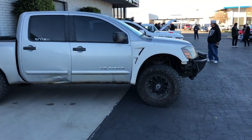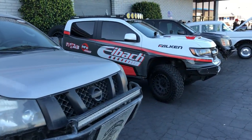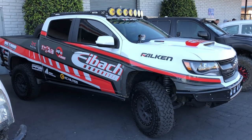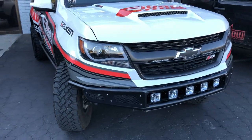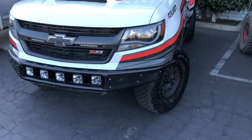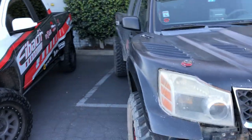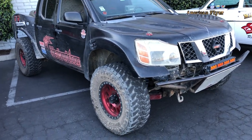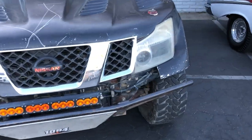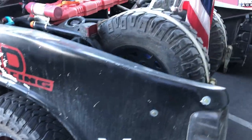Some off-road beasts came out to join us this morning. My friend Nick brought the Eibach SEMA truck back — one of our big supporters. The truck was built for the SEMA show in Vegas last year. What a beast — good and dirty too. It's the way you like it, you know he gets out and enjoys it.